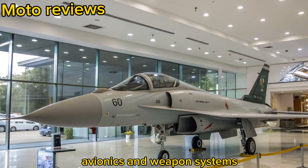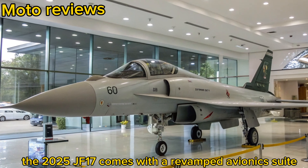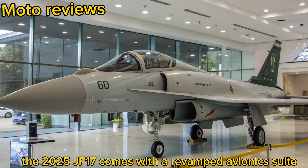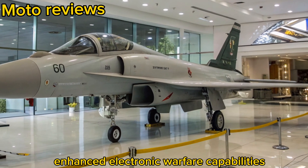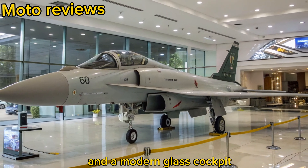Avionics and Weapon Systems: The 2025 JF-17 comes with a revamped avionics suite, including an advanced AESA radar, enhanced electronic warfare capabilities, and a modern glass cockpit.